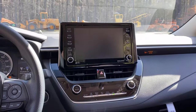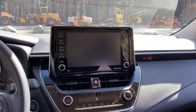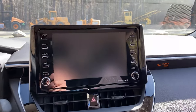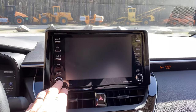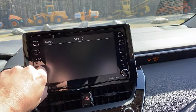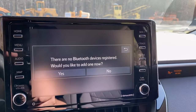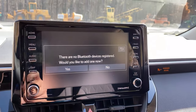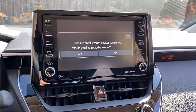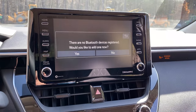Probably the first thing we want to do is set up our phones. You're going to need your phone, whether it's an iPhone or Android. Then go to this screen here and turn it on. Hit phone, and it's going to say there are no Bluetooth devices registered — would you like to add one? Hit yes, and it's going to lead you through a series of directions. It's very easy to set up your phone from there.